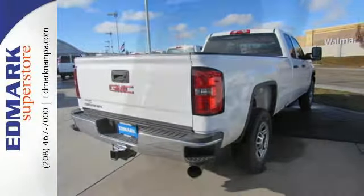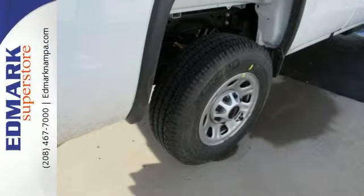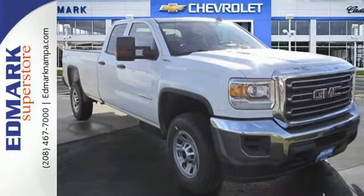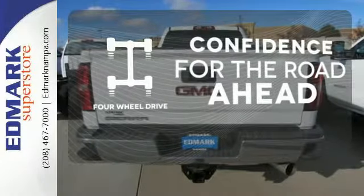The USB port opens up entertainment options between jobs as the steel frame quiets down the outside world, making for a rejuvenating ride. Your presence is never ignored with daytime running lamps and automatic headlights. Feel the confidence as you control the road with four-wheel drive.